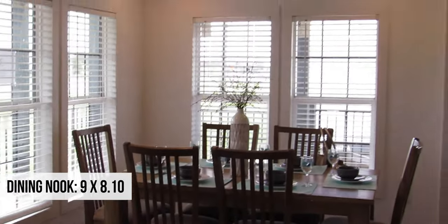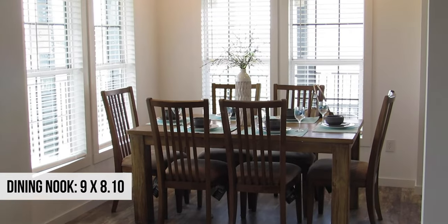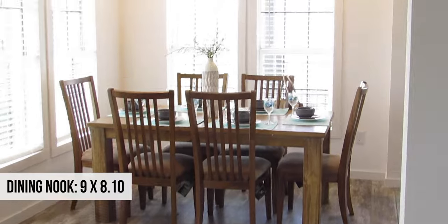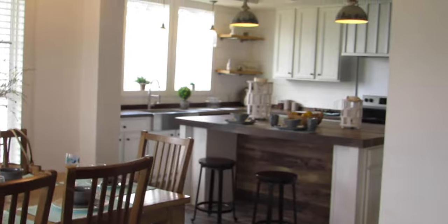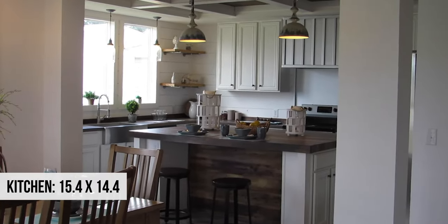Let's come around to the open concept dining nook. You can see it has a lot of light, which is great, and it fits a full six-person table, which is amazing. It also has a few little recessed lights and is completely open to the kitchen. There's the money shot right there.